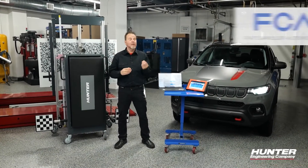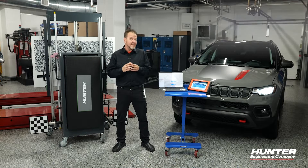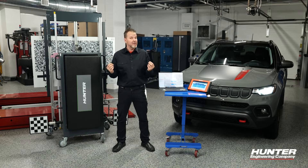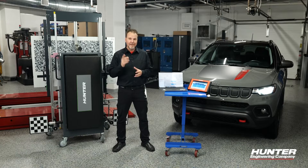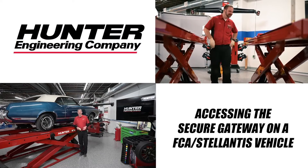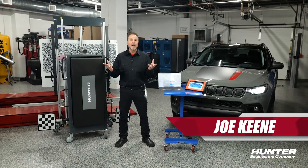Since 2018, FCA or Stellantis vehicles have a secure gateway module that needs to be accessed if you're going to perform any special tests or clear DTCs on any of the modules. The secure gateway acts as a type of firewall that prevents you from being able to do certain things on an FCA or Stellantis vehicle without using the correct software to access it.